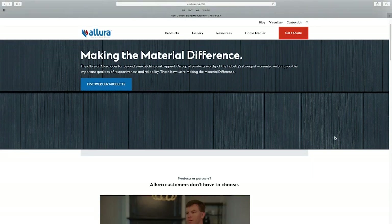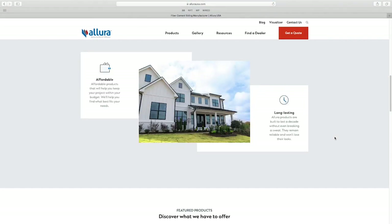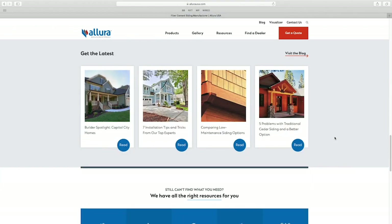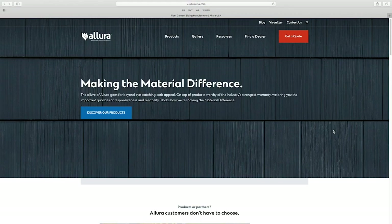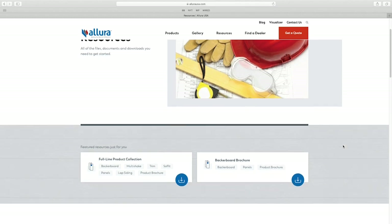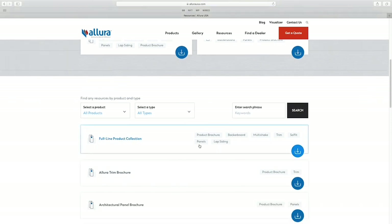Once you've made it to the Allura website, we invite you to explore just how easy it is to navigate. As a distributor, you get many questions about Allura products. One of the most useful areas on the website that you should be familiar with is our resources section. You can get there by simply clicking on resources at the top of the page. The resources page is jam-packed full of information.